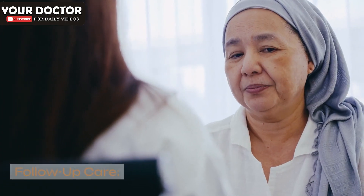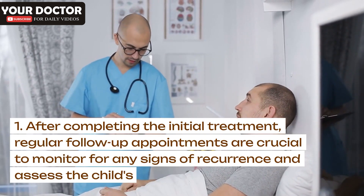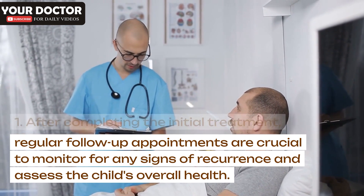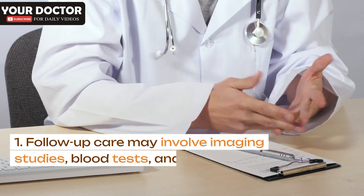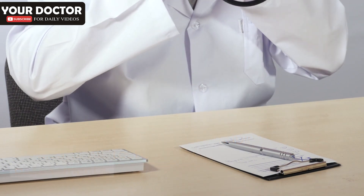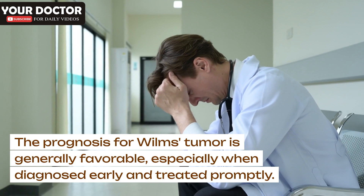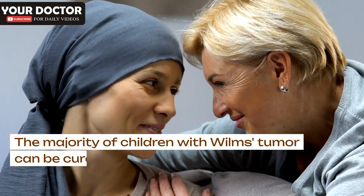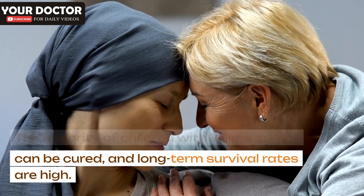Follow-up care: After completing the initial treatment, regular follow-up appointments are crucial to monitor for any signs of recurrence and assess the child's overall health. Follow-up care may involve imaging studies, blood tests, and other assessments. The prognosis for Wilms's tumor is generally favorable, especially when diagnosed early and treated promptly. The majority of children with Wilms's tumor can be cured, and long-term survival rates are high.